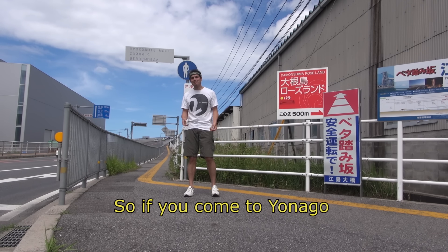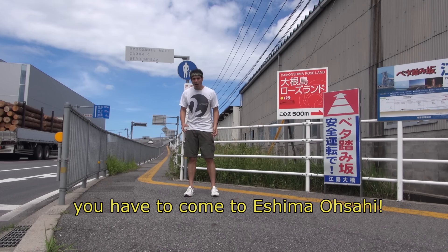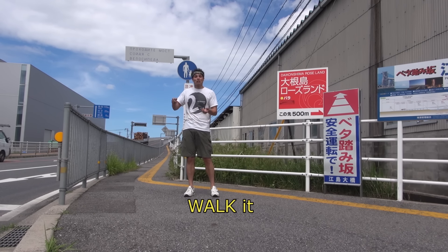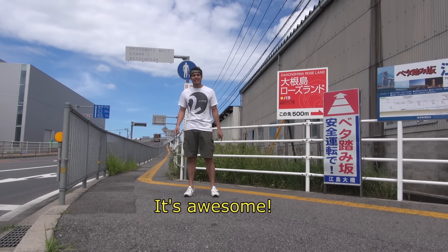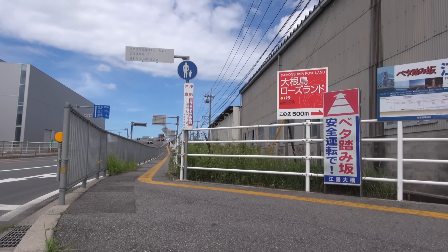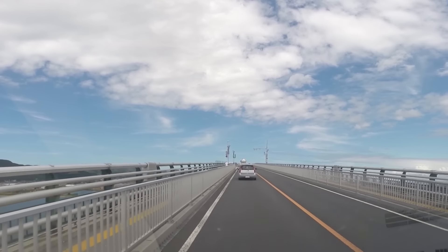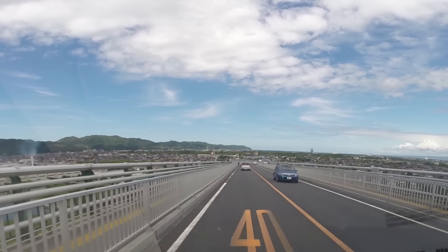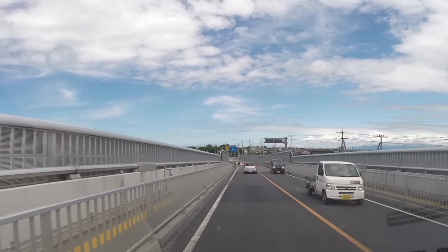If you come to Yonago or the Sanin area, you have to come to Eshima Ohashi! Whether you're going to drive through it, walk it, bike it, or run it — you've got to come here! It's awesome! The Eshima Ohashi bridge looks terrifying, steep as hell. Makes some cry for their mama; others, it just makes you sweat. Do you hear that? It calls to be conquered. Do you accept the challenge? As for me — mission complete. Almost.